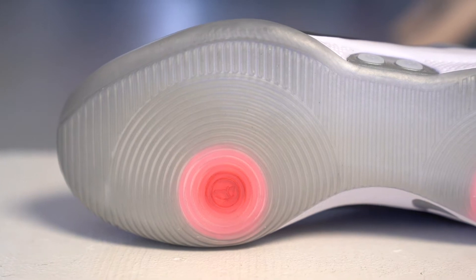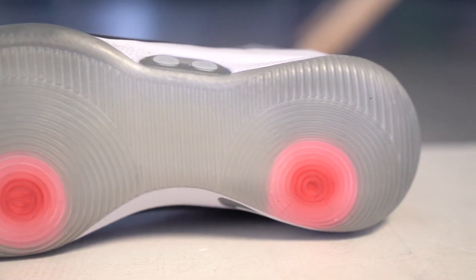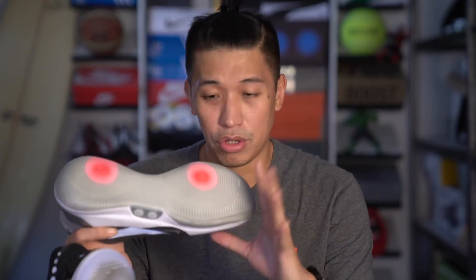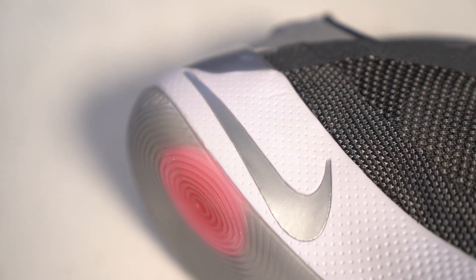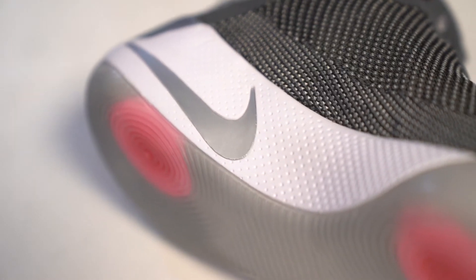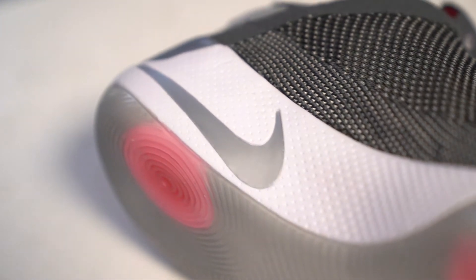On the outsole, the black one has a bluish outsole compared to the gray which is also gray, and I think that's really nice because it gives you that industrial, very futuristic feel with this gray colorway. The swoosh on the side is also silver and very reflective, compared to the black one which is matte black.